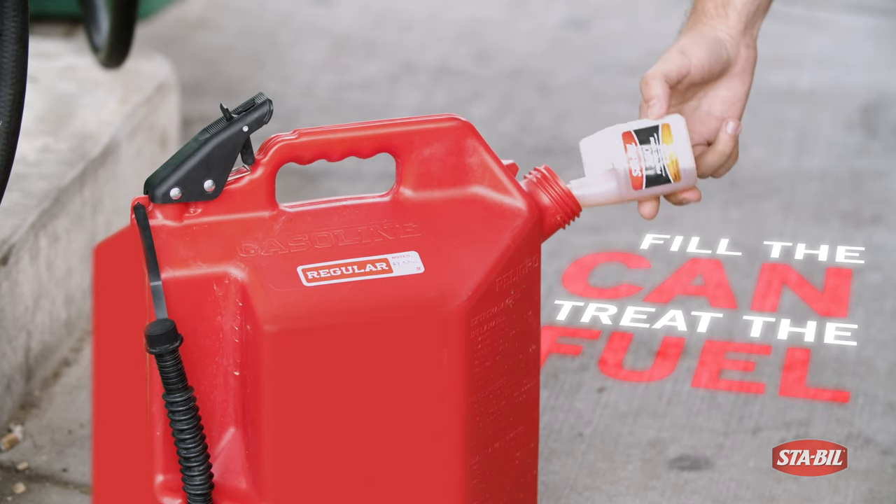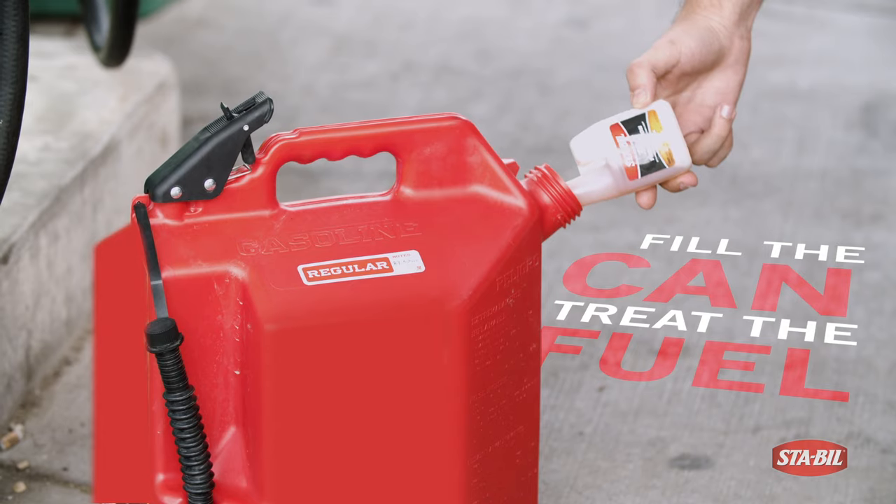Remember to put it in the gas can, not the fuel tank of the small equipment.